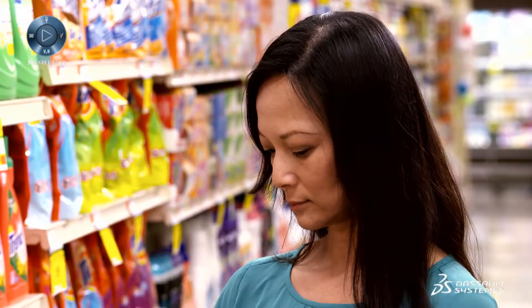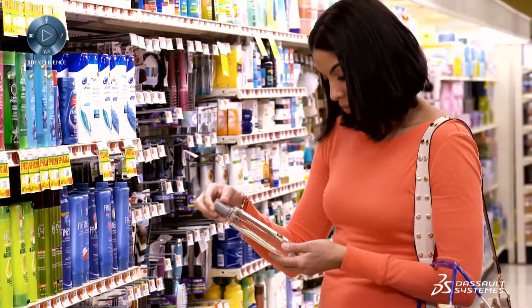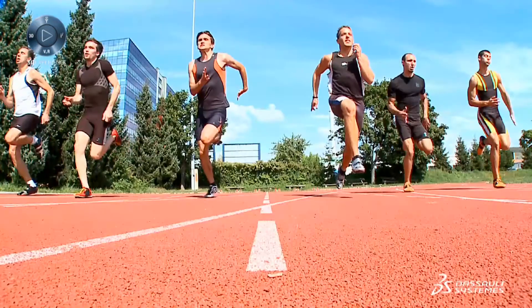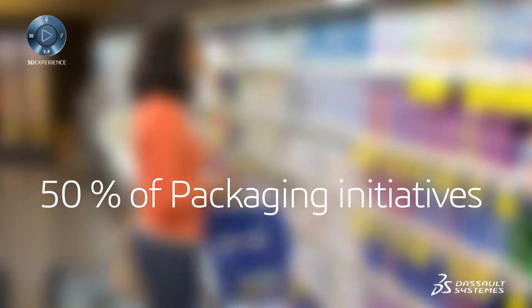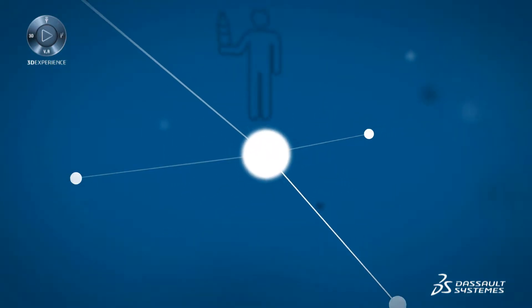Five to eight seconds. That's how long it takes to make a buying decision at shelf — an instant between winning the customer's share of mind and losing it. Millions of dollars are spent on package design to capture the consumer's mind for just five to eight seconds. And yet, 50% of those packaging initiatives fail. Why?